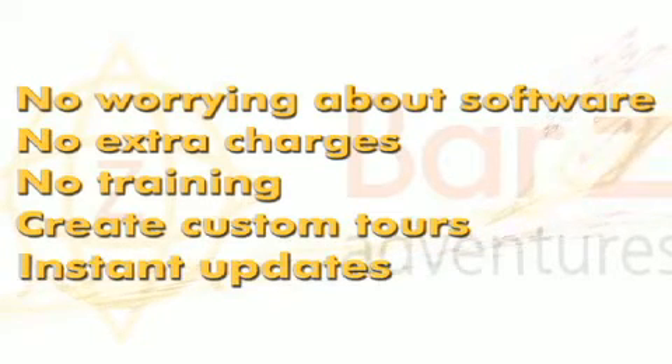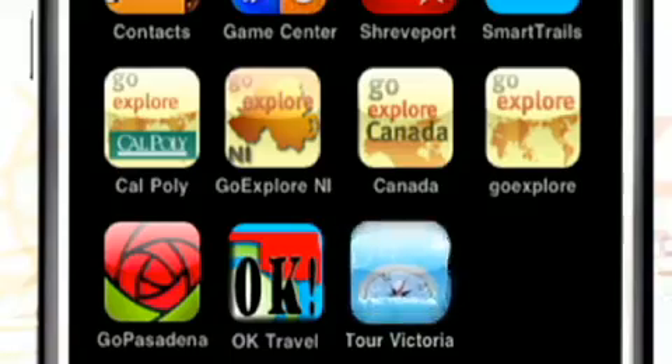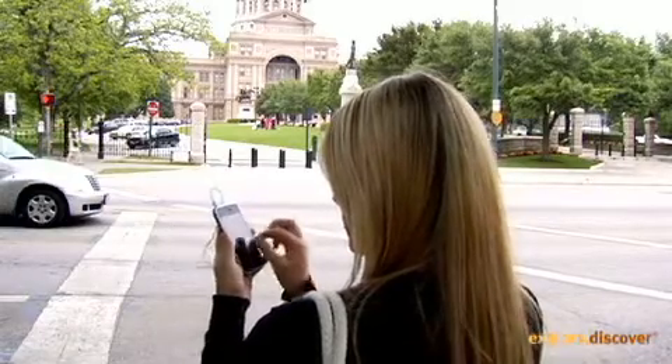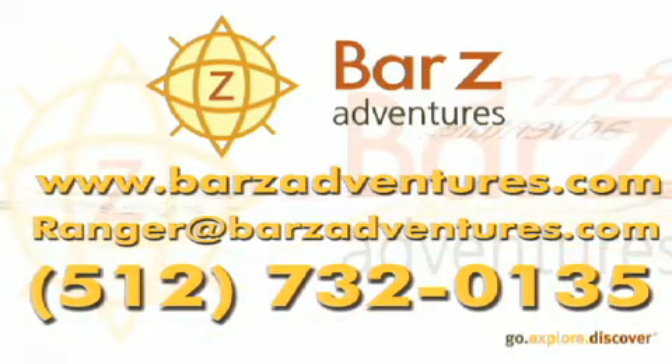Tour updates are instant. And it's environmentally friendly because it reduces waste from paper maps and brochures. Give your visitors an interactive tour experience and up-to-date visitor guide in the palm of their hand. Join Bar-Z Adventures in the travel industry revolution. Call us and get your own smartphone application today.